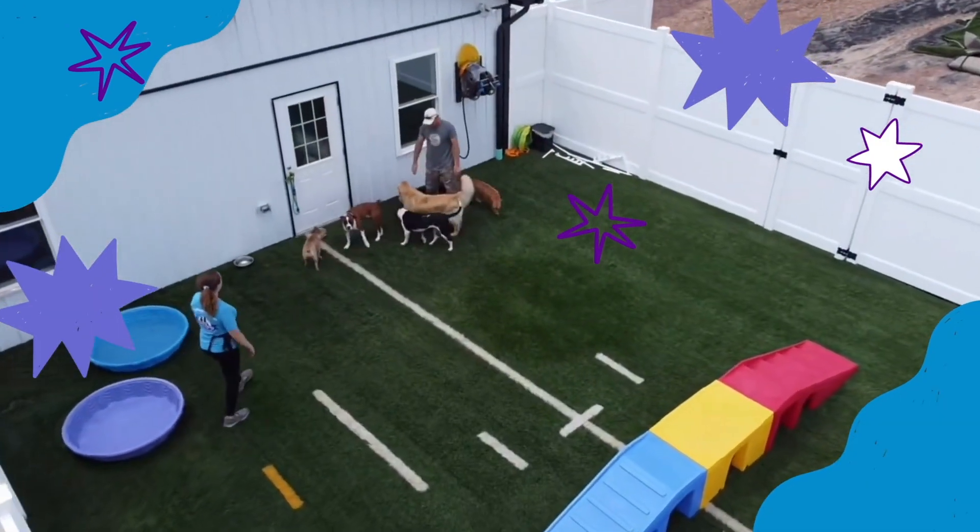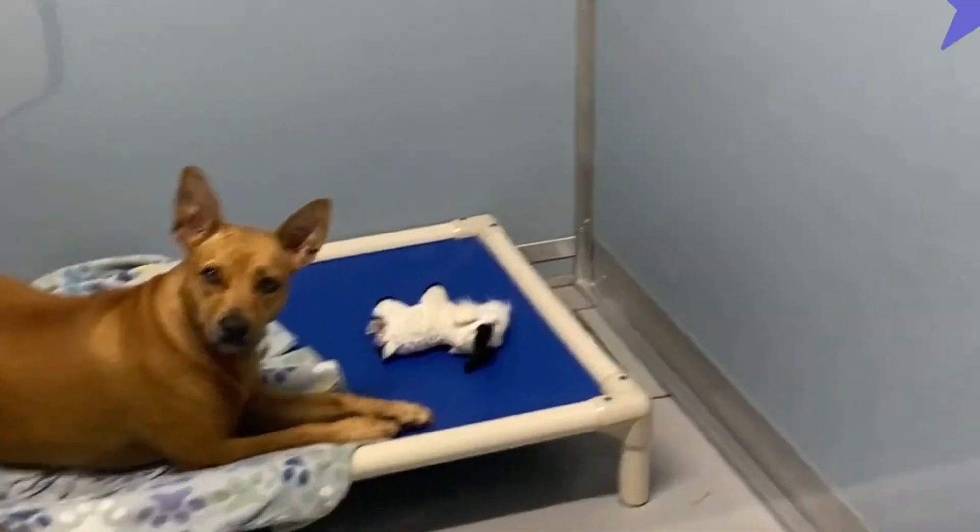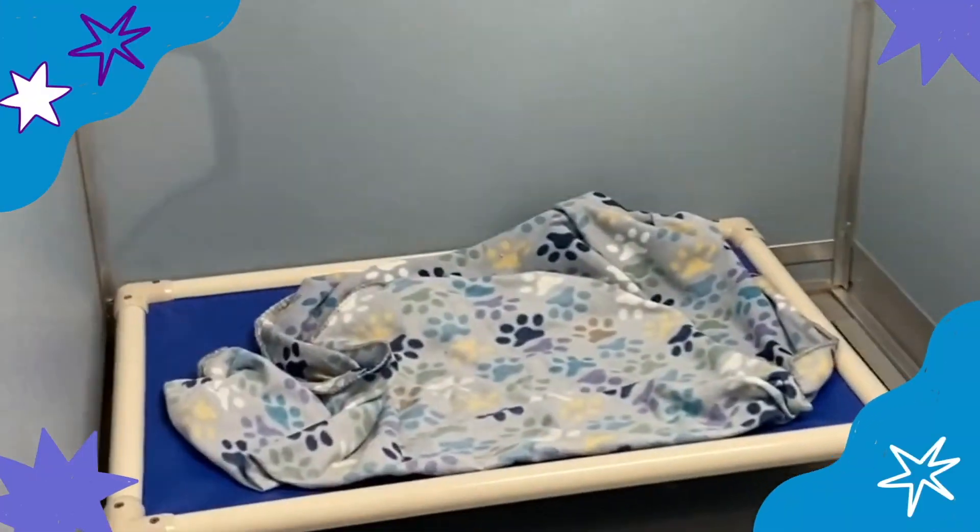Pups stay in custom-made suites that are heated and cooled throughout the seasons. Our lower stress atmosphere includes relaxing music playing all day and adaptil pheromones to help mimic the scent that a mother dog gives off to her young.